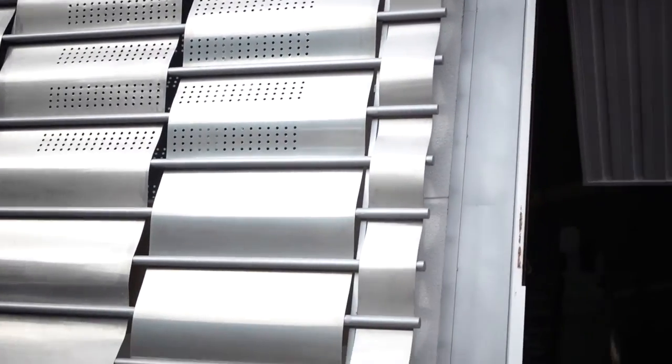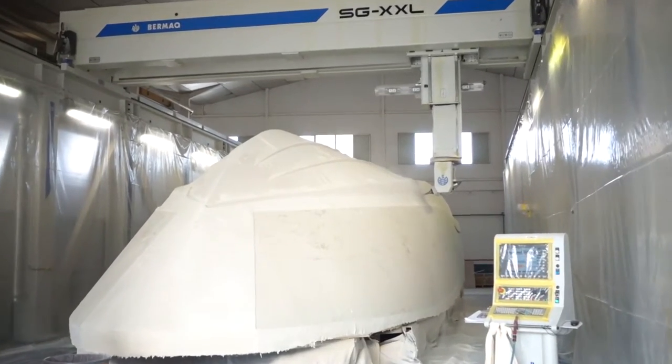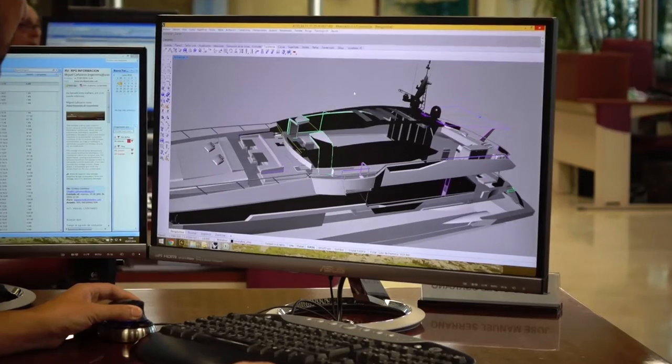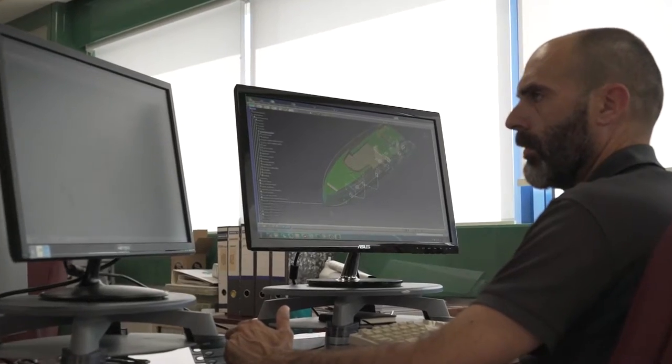Asando has a technology center in Santa Pola that studies and designs its new vessels. Thanks to a thorough analysis and development, designers create new models with the support of their team of engineers.